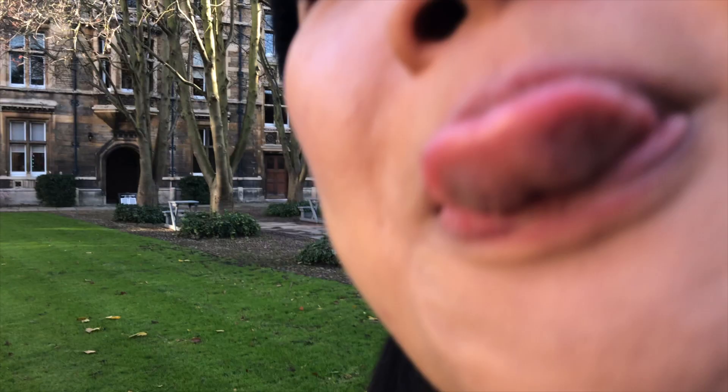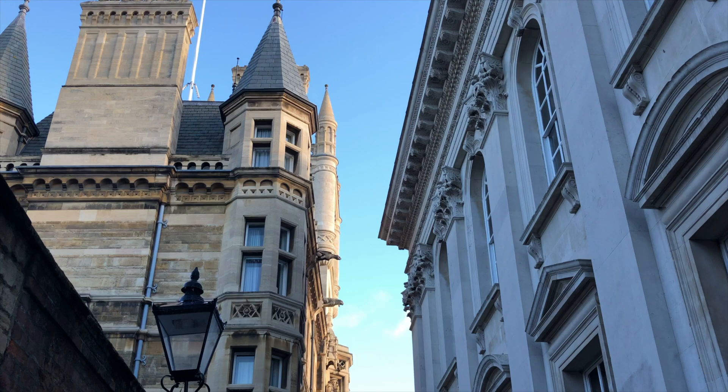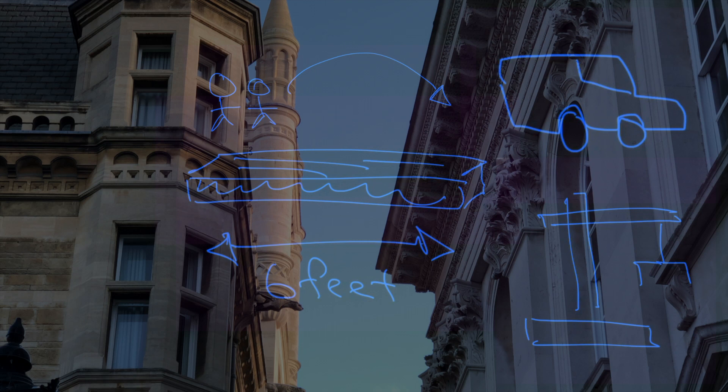So this is right outside the wall of Caius, and up above there's about six feet between Caius and the Senate House, which is the place where students graduate. There's a story about how a group of undergraduate engineers walked across the gap using a wooden plank in order to set up a crane to lift a car onto the roof as a prank. The school and city officials didn't know how to get the car back down, so they actually had to saw it off bit by bit and eventually throw the car away. If you don't believe me, you can check it out online — this is a completely true story.